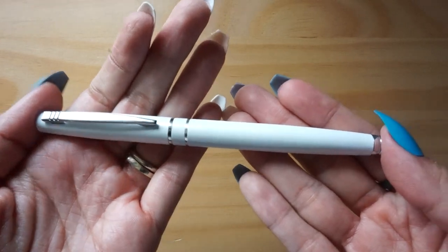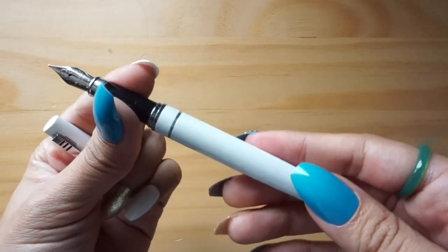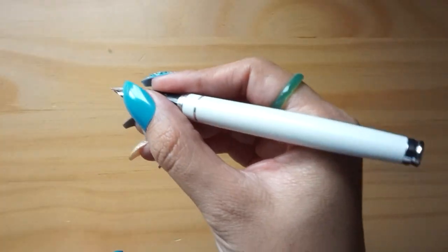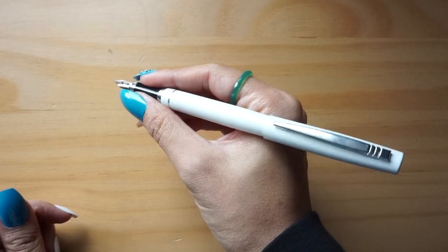My first fountain pen is actually this one — it's a white fountain pen from Daiso, and for $1.50 I thought, why not? Let's give it a go. I've always been interested in fountain pens, even when I was younger — I thought they just looked cool. But whenever I asked my parents for one, they brushed it off like, what do you need that for? So when I saw this at Daiso, it was a chance for me to see if I liked them.